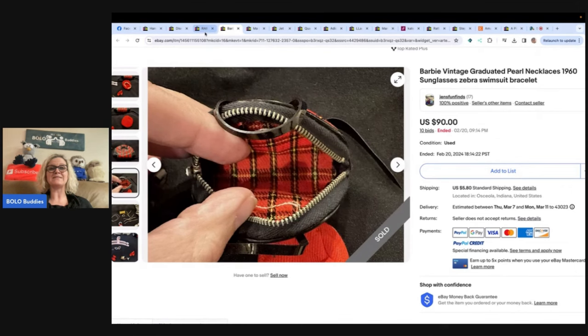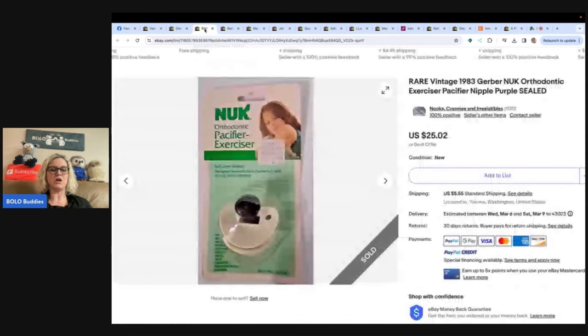This one is from Nooks, Crannies, and Irresistibles. Purchased at the Salvation Army for a dollar, still sealed in original package. I love the challenge of selling unusual items. I noted in my listing: not recommended for the intended use due to the age. 1983 — sold for $25. This is something you could also sell under collectibles: Rare Vintage 1983 Gerber Nook Orthopedic Exerciser Pacifier, Purple, Sealed. Fun little nostalgia right there.